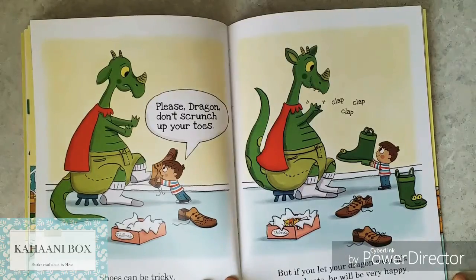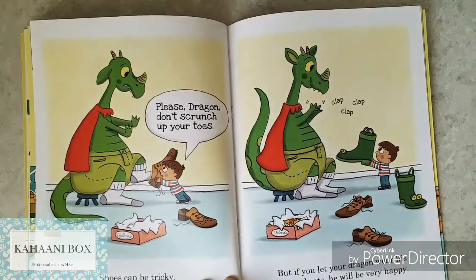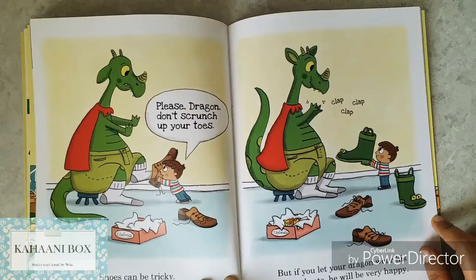Shoes can be tricky. Please, dragon, don't scrunch up your toes — look, he's scrunching his toes! But if you let your dragon wear his froggy boots, he will be very happy. Froggy boots! So it's froggy underwear and froggy boots — okay, now we know.